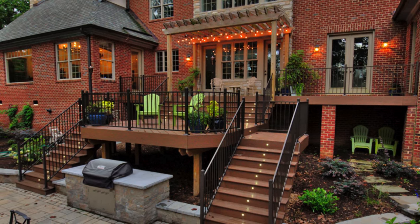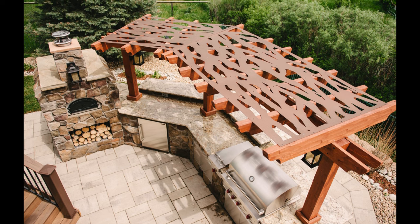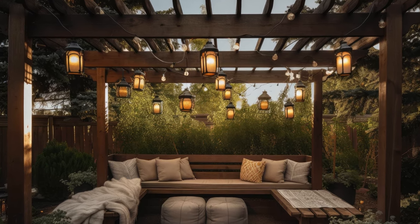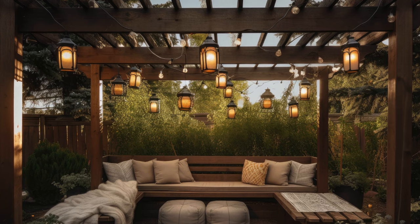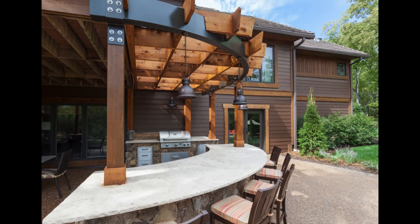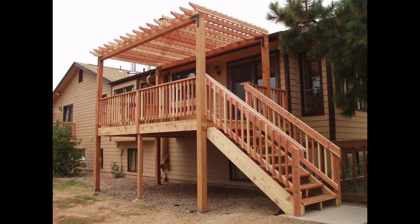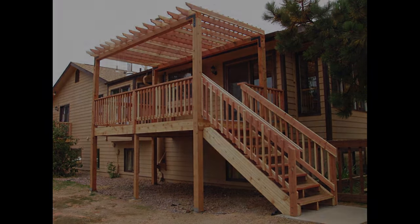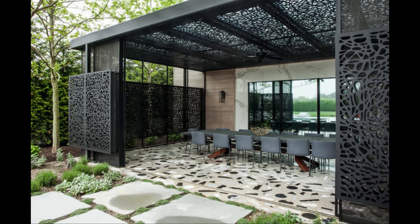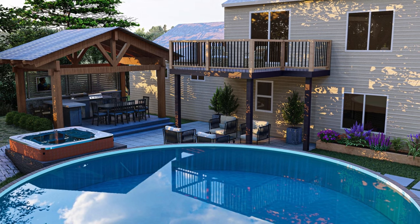Cabana pergola. A cabana pergola is a type of modern pergola that has a roof or canopy made of fabric, such as canvas, cotton, or polyester, that can be draped, tied, or hung over the framework of the pergola. It can create a cozy and romantic atmosphere, adding more color, texture, and softness, while also providing more privacy and intimacy. A cabana pergola is also more flexible and adaptable, as you can change the fabric, style, and arrangement according to your mood, season, or theme. However, it can be more fragile and high-maintenance, as it can fade, tear, or stain easily, and can attract insects and dust.